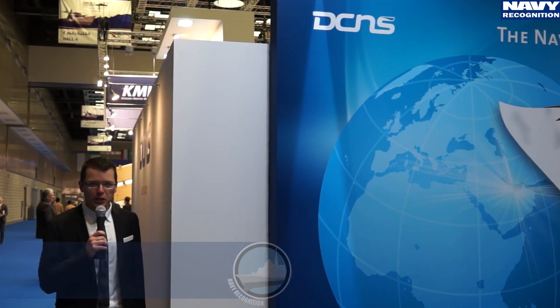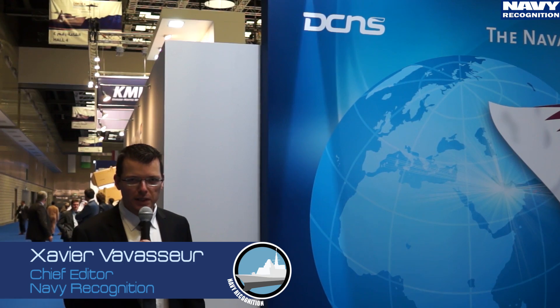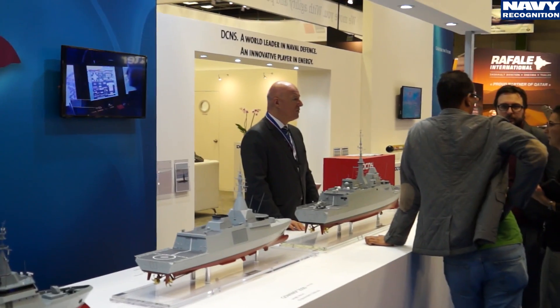At DIMDEX 2016 in Qatar, DCNS is showcasing its range of surface combatants. Let's find out more with Hervé Bois, Frigate Marketing Manager.